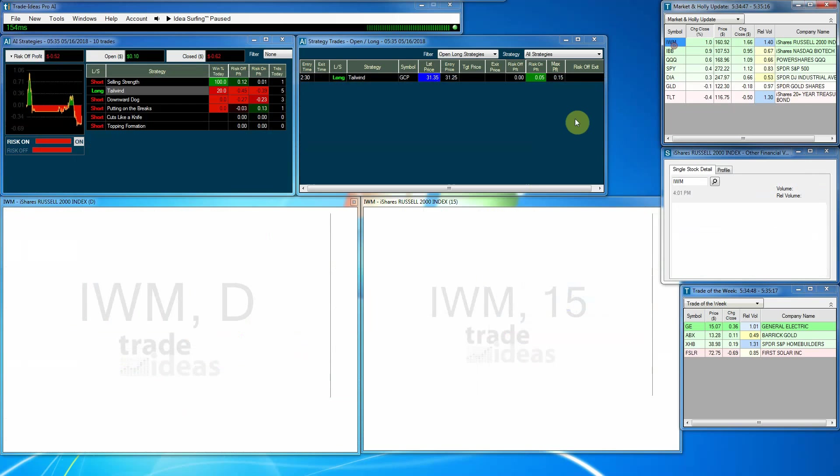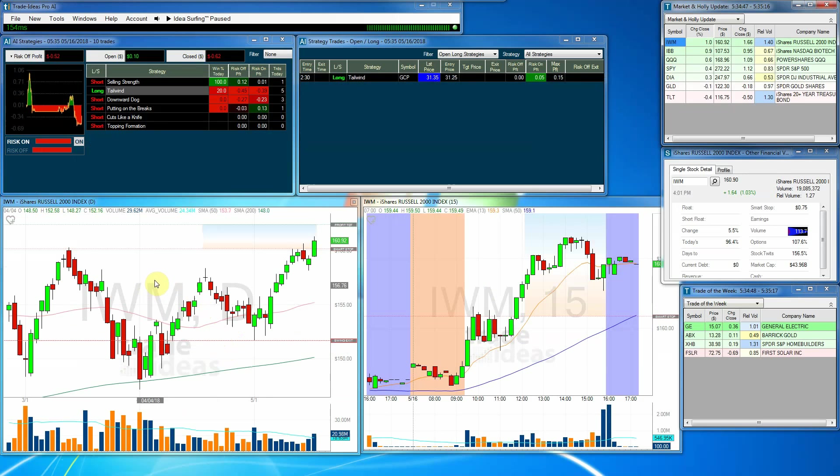We'll start with the Russell 2000. We use the ETF IWM to follow that. We had a very, very nice day up. We closed at all-time new highs, so we should be off and running. The Russell 2000 is leading the way and looks real good.